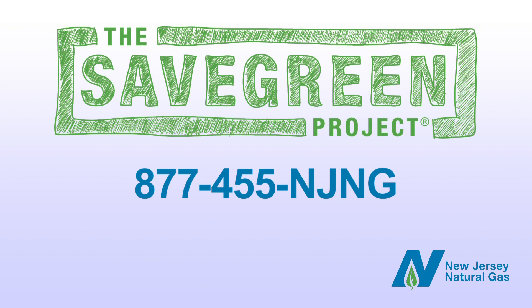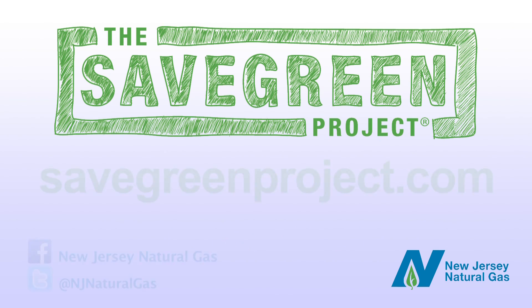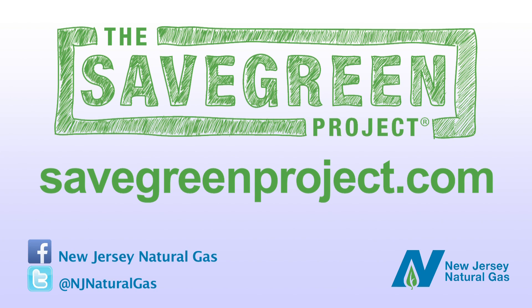You may even qualify for a no-cost energy analysis. Call the Save Green Project at 877-455-NJNG. That's 877-455-6564 to get started today. Or visit SaveGreenProject.com for terms and conditions for rebates, incentives, and the no-cost energy analysis.